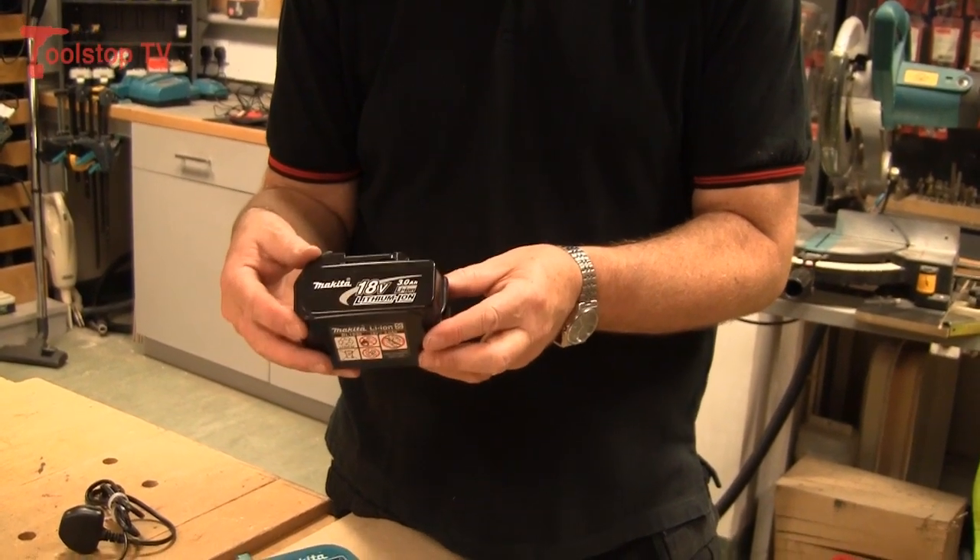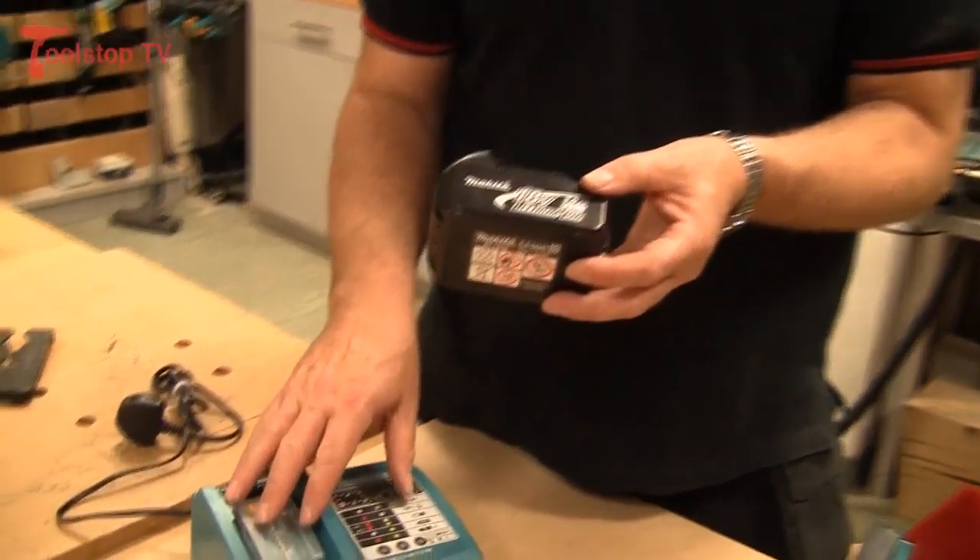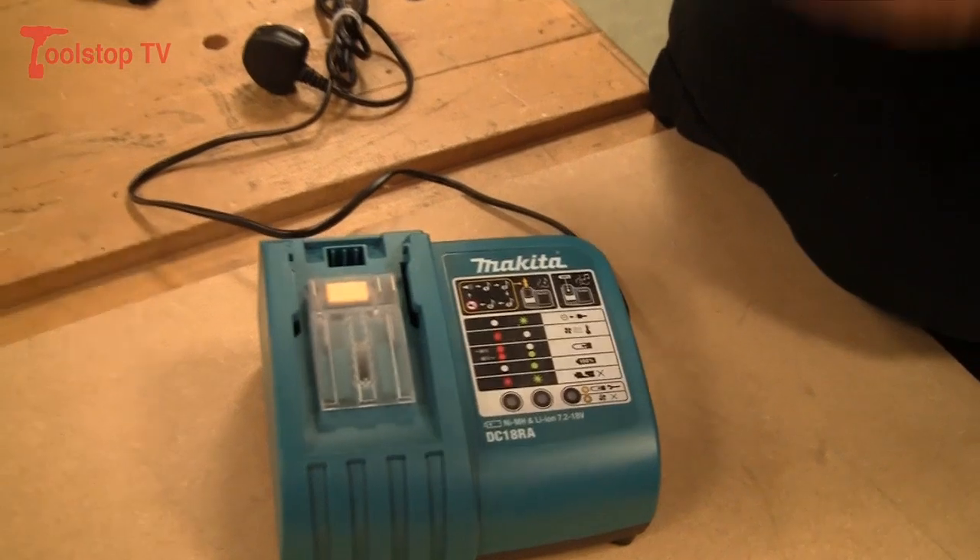Our charging system allows the battery to be charged in 22 minutes from fully discharged.